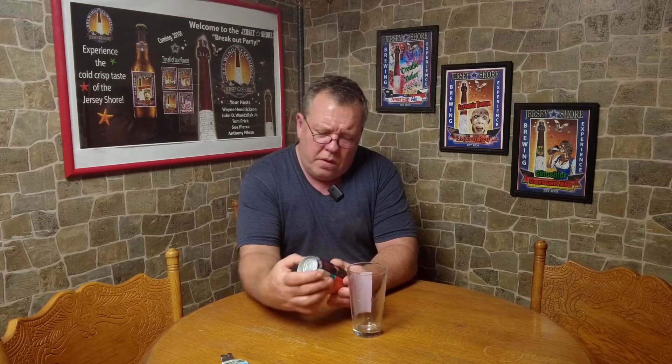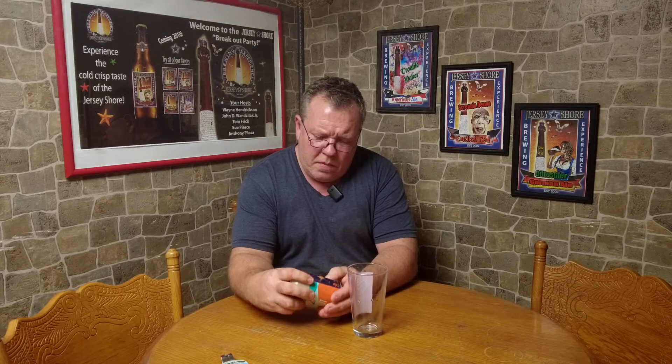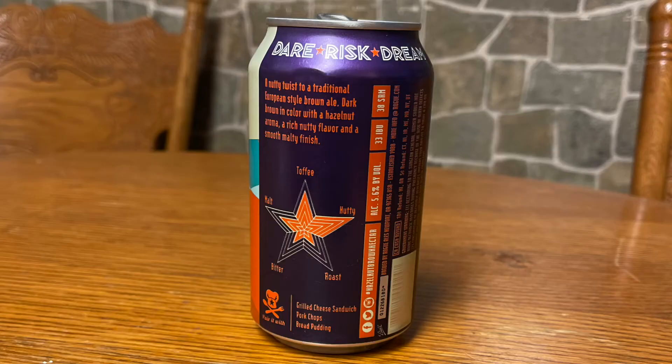This one is by Rogue, it's called Hazelnut Brown Nectar — it's an ale with natural hazelnut flavor. Comes in at 5.6%, 33 IBUs, SRM rating of 38. It leans towards toffee, nutty, and malty, and away from bitter and roast, which I'd hope so. It pairs well with grilled cheese sandwiches, pork chops, and bread pudding. A nutty twist to a traditional European-style brown ale — dark brown in color with a hazelnut aroma.